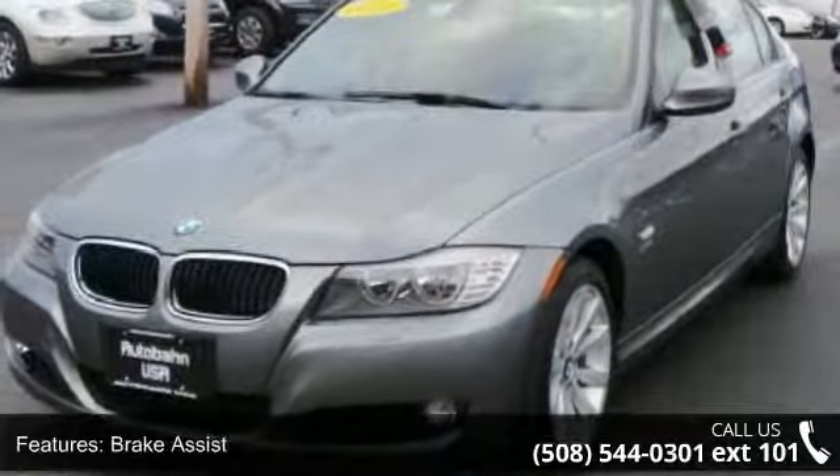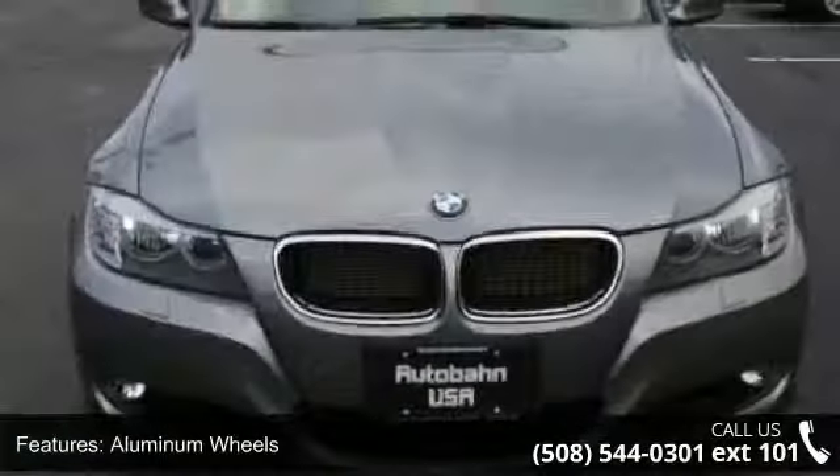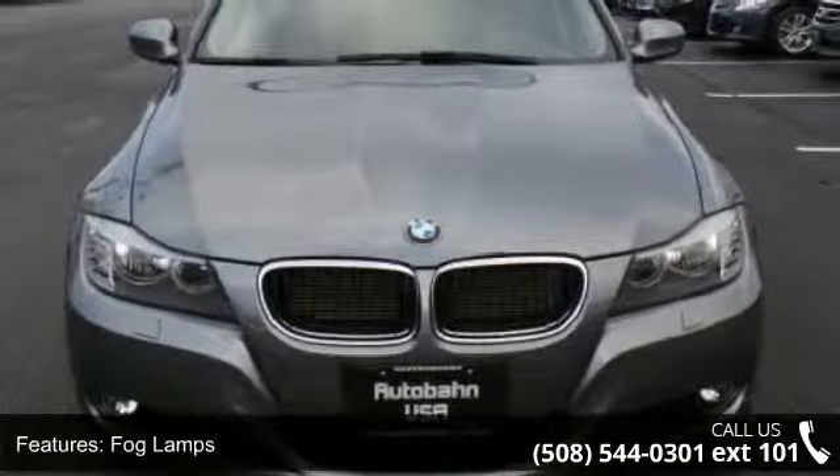This vehicle shows low mileage and has a smooth ride. This car won't be available much longer — call now to schedule a test drive at our dealership.